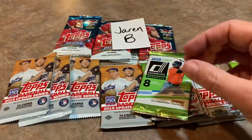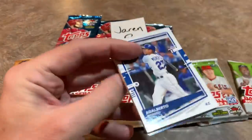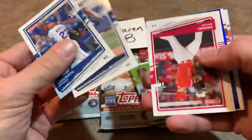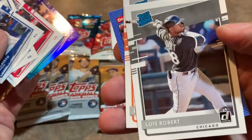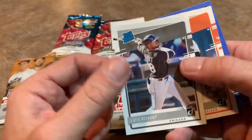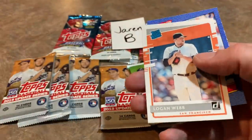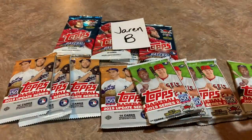I saved my favorite three releases for last and we'll see what we pull out of those. There's Charlie Blackmon, and how about a Luis Robert rated rookie card right there? Supposedly I've read that's a short print — I've seen it a lot in my breaks though. But that is a good one for Jaren for sure — he is going to be a major star.